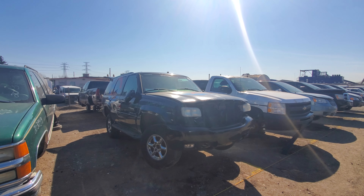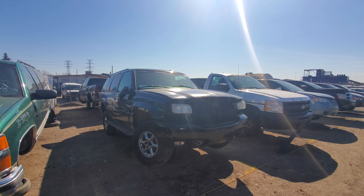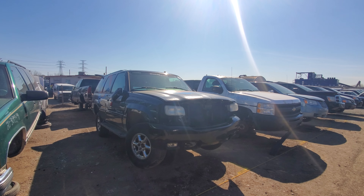Hey everyone and welcome to this video. Today I'm at Kenneupol and very excited because it's the first day they have reopened.